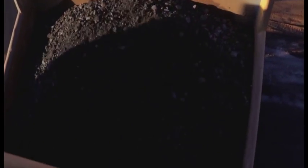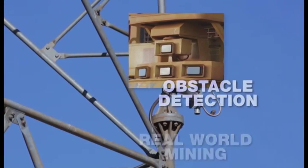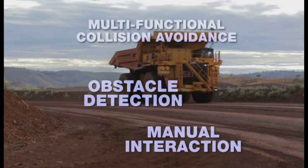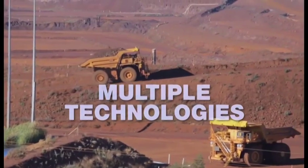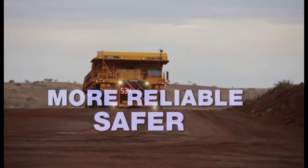Frontrunner includes sophisticated navigation and guidance systems developed and proven in real-world mining. From obstacle detection systems, to multi-functional collision avoidance, to manual interaction, Frontrunner integrates multiple technologies and aligns them with a mine's own safety policies and best practices to help customers achieve a safer, more reliable operation.